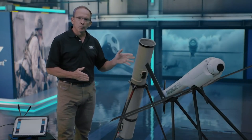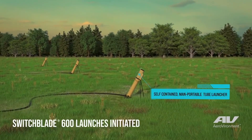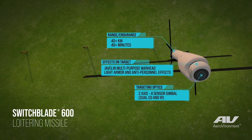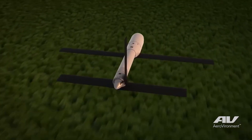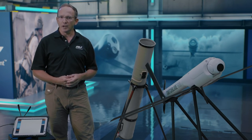This all-in-one manned portable solution includes everything required to successfully launch, fly, track, and engage non-line-of-sight targets with lethal effects. It can be set up and operational in less than 10 minutes, and its lightweight tube launch system allows for the flexibility to be launched from ground, air, or mobile platforms, providing superior force overmatch while minimizing exposure to enemy direct and indirect fires.